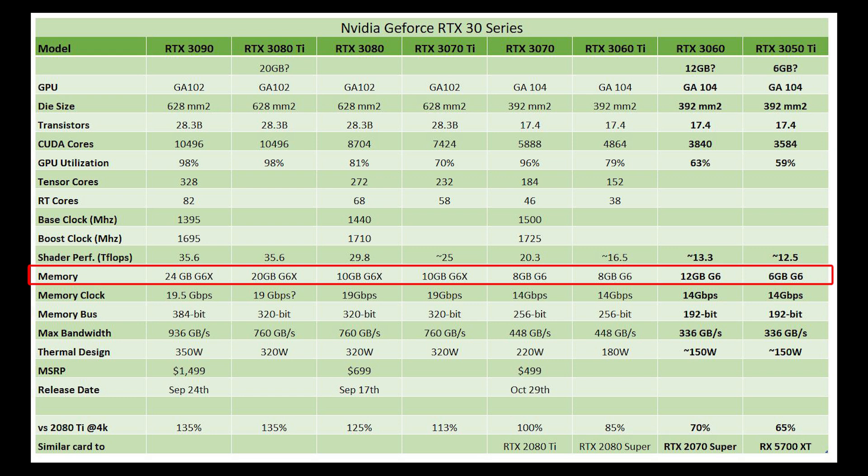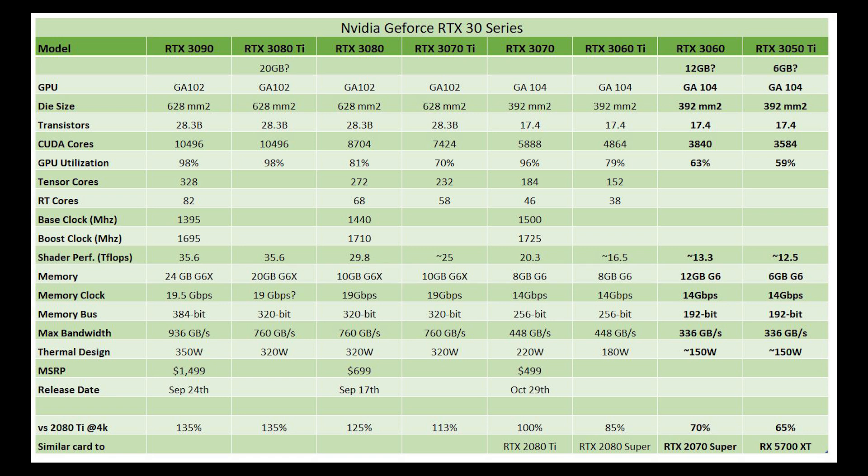The lineup feels all over the place because people who already bought a 3080 and a 3070 might feel a little bit shortchanged — their cards that they bought only have 8GB and 10GB, and they bought them two months ago. I think the quickest way to fix the entire lineup would be if they bring out the RTX 3080 Ti at 20GB, and also the RTX 3070 Ti — meant to be a model in between the 70 and the 80 — at either 16GB or 20GB. I don't think it's going to be 16GB because it's cut down from the GA102, so that's probably going to be 20GB as well.